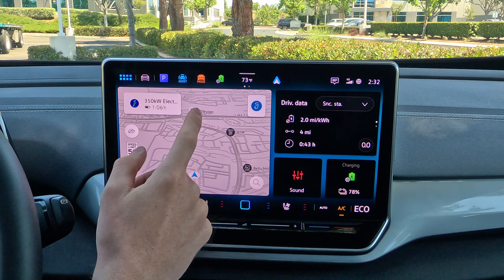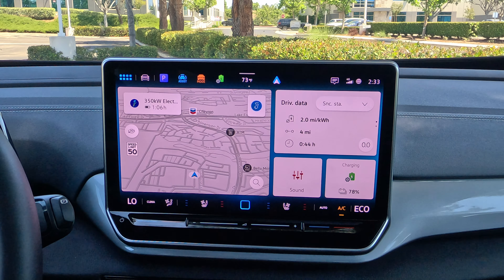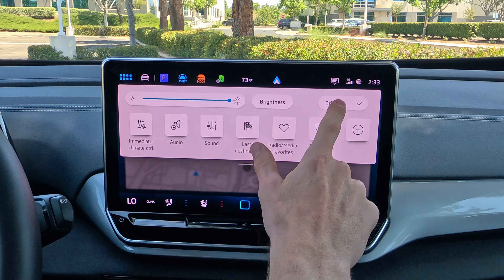You can swipe down from pretty much any menu to get to a quick toggle screen, which gives you the ability to change the brightness of the screen — especially useful at night. You can switch between bright and dark themes. You can adjust sound settings and navigate to your last destination. Volkswagen is really trying to give you a smart system here, and for some people it might be frustrating to use if you don't get comfortable with it — but the more comfortable you are, the more you're going to like it.